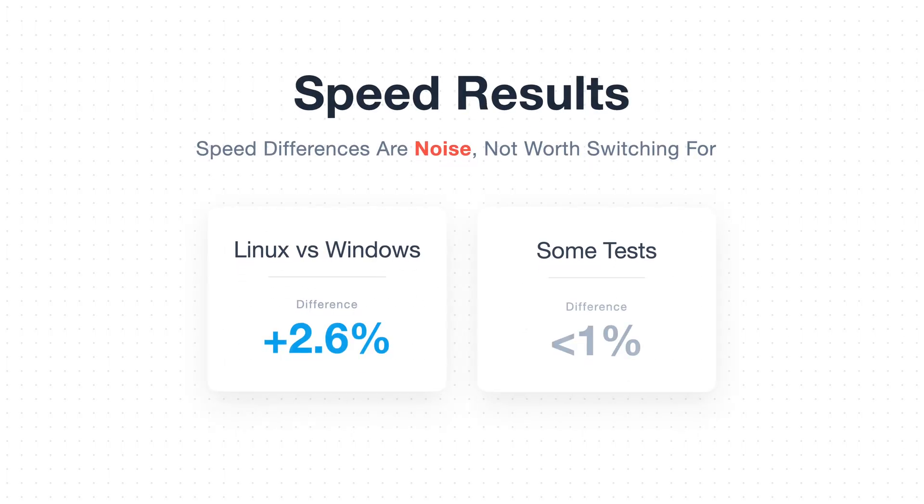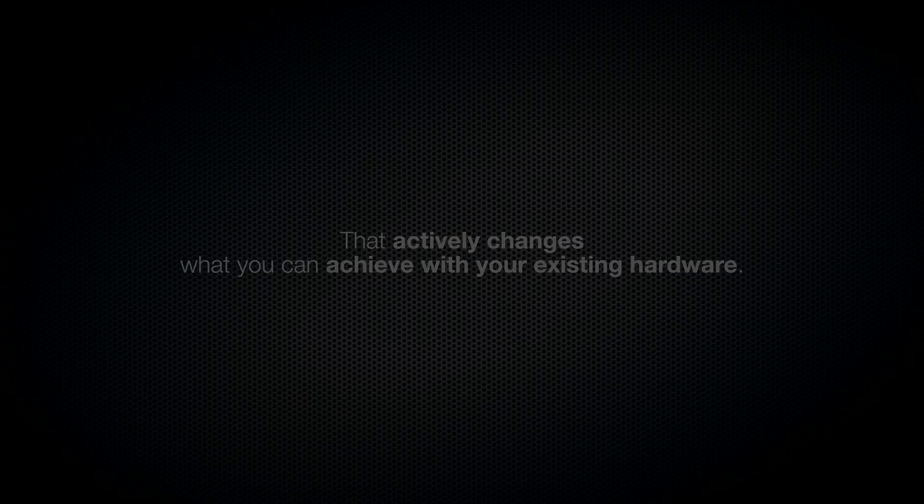I know that some of you clicked on this video expecting me to tell you that Linux is way faster for inference. Across all my tests, the average speed difference for these models was only about two to three percent. Some individual tests even came under one percent. A few percent speed difference is honestly not reason enough to switch operating systems on its own, because you're not really going to notice that in your day-to-day workflow unless you're running huge batches of work. But the 800 megabytes of extra VRAM actively changes what you can achieve with your existing hardware.